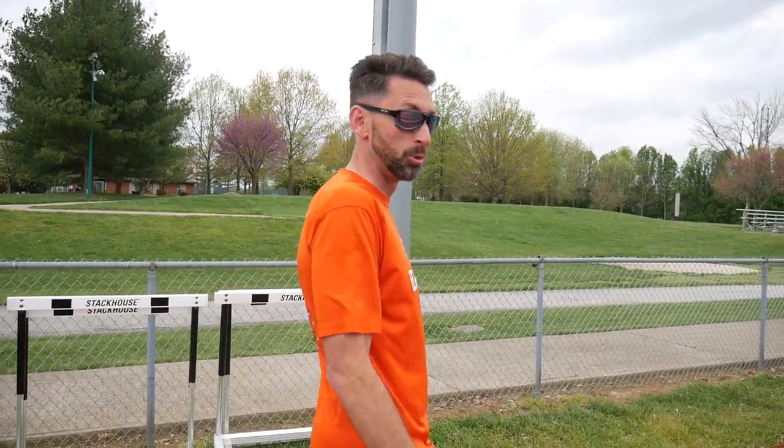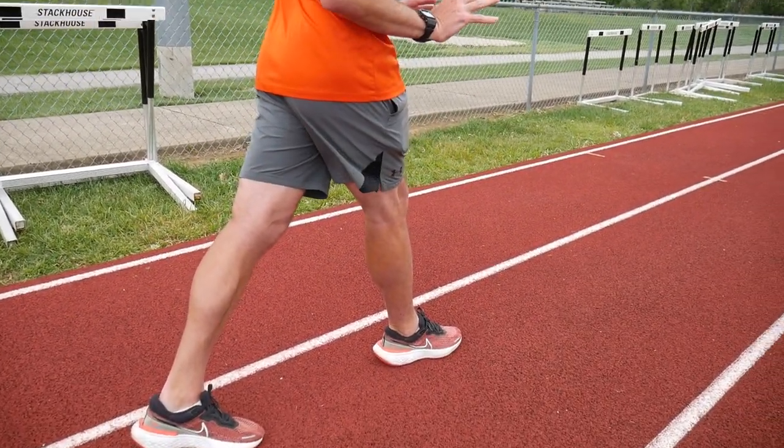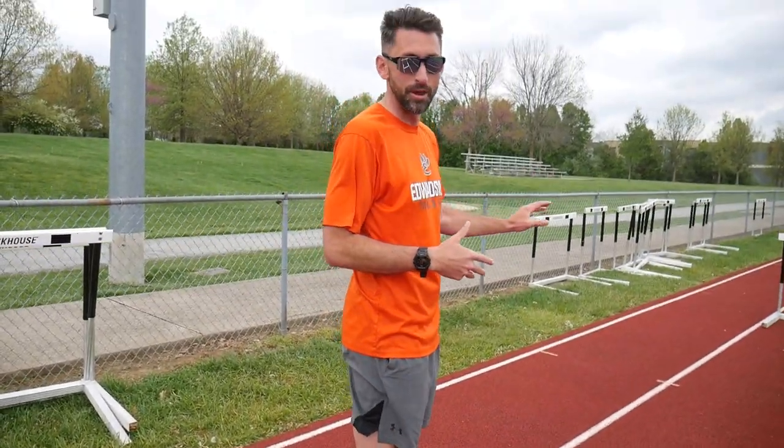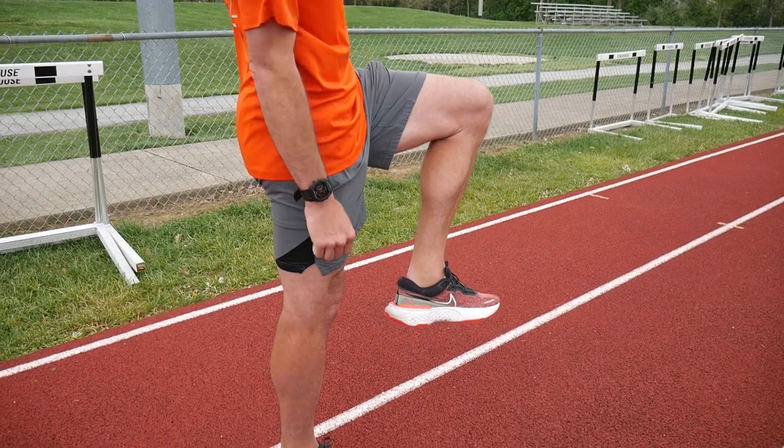The other common mistake I typically see is just stride inefficiencies between the hurdles. That typically starts from poor form over the hurdle. A lot of times it's bad arm action that can lead to twisting coming off the hurdle that causes you to lose momentum. Another reason why you can lose momentum is knowing that you need to increase your stride length to get to that three-step. A lot of times people will reach and plant their foot out in front of them, causing them to effectively hit the brakes like you would in a car rather than continue momentum, slowing momentum in each step.